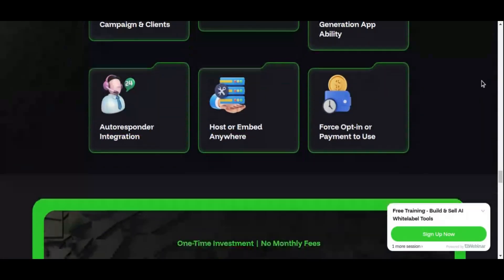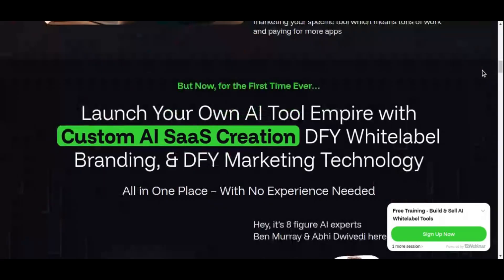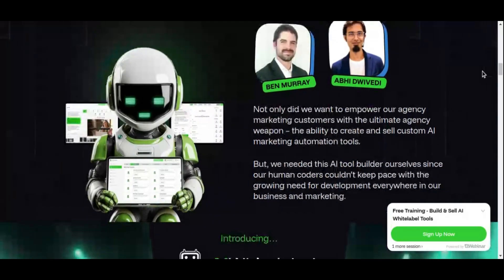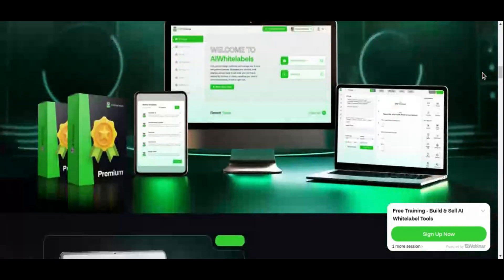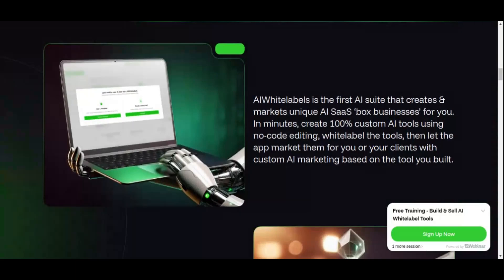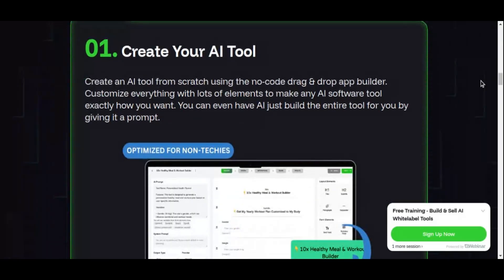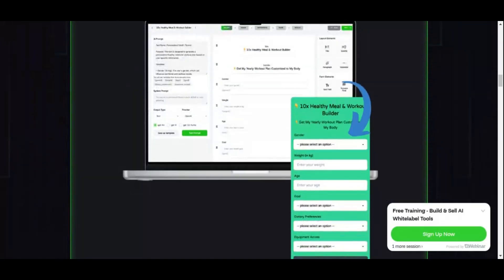AI White Labels operates as a turnkey solution, making it incredibly easy to launch your own AI-powered software business without any technical expertise. The first step involves signing up for the platform and accessing your dashboard, where you'll find all the tools and resources you need. Once you're in, you can begin customizing the software to reflect your brand — uploading your logo, choosing your preferred color palette, and personalizing the design. AI White Labels makes this process seamless, allowing you to make changes in just a few clicks without any coding or design experience.